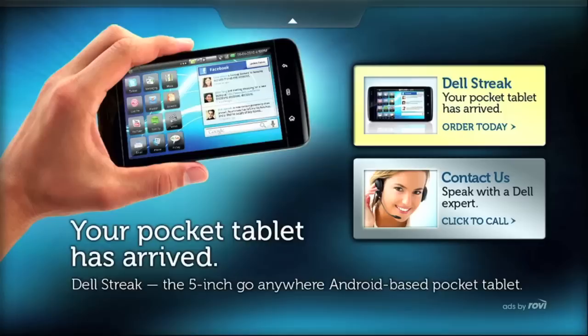In this example for Dell, the user can purchase a Dell Street Pocket tablet using only his remote control. The platform is fully video capable, and advertisers can use it to promote virtually any product, service, or program.